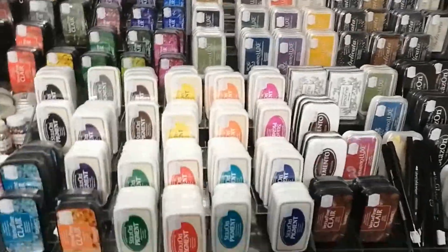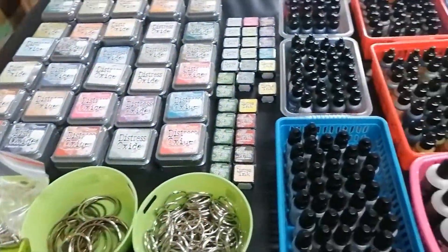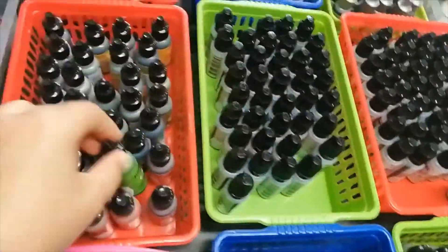We found cropper dials and heat tools and hundreds of adhesives — inks for Africa! We know that we were supposed to have an event here recently, but for us it's so exciting to see all the products.